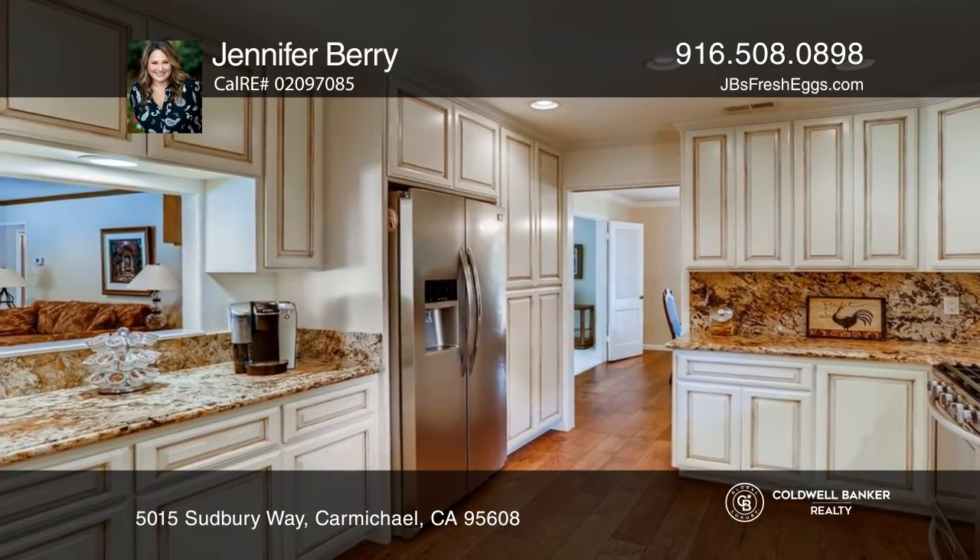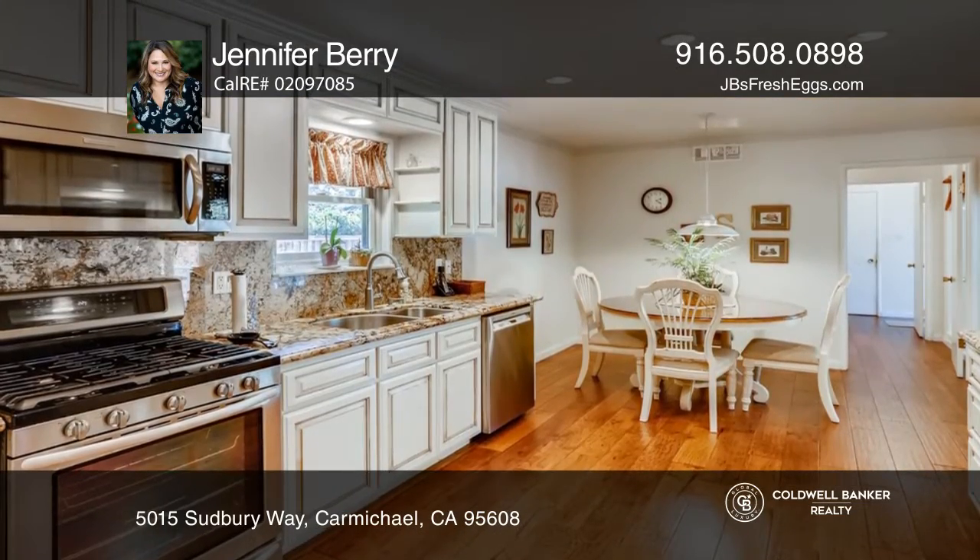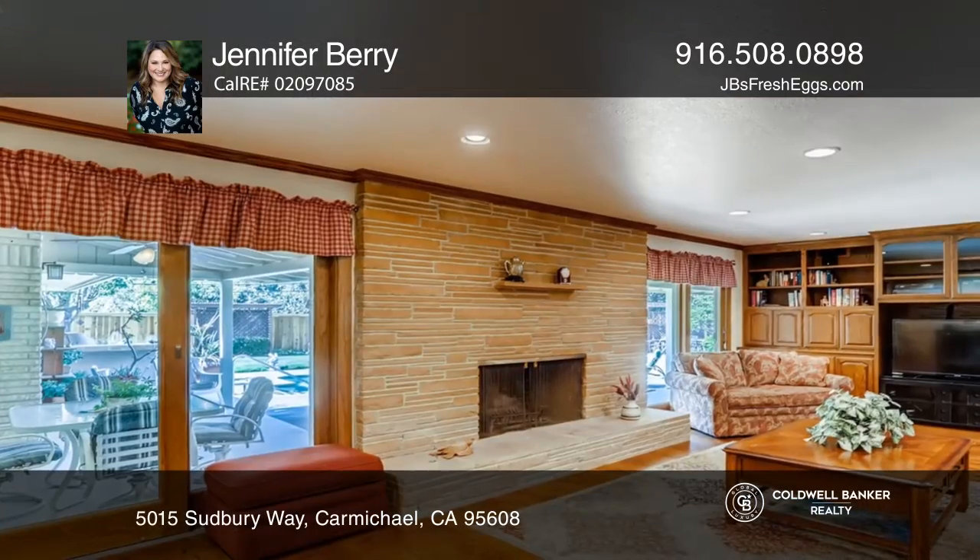Imagine playful summers in your sparkling pool, yard with raised beds, built-in barbecue, and covered patio.